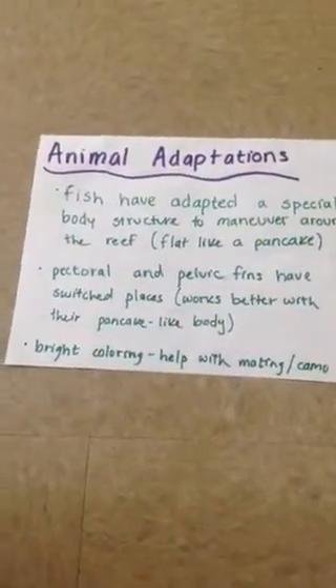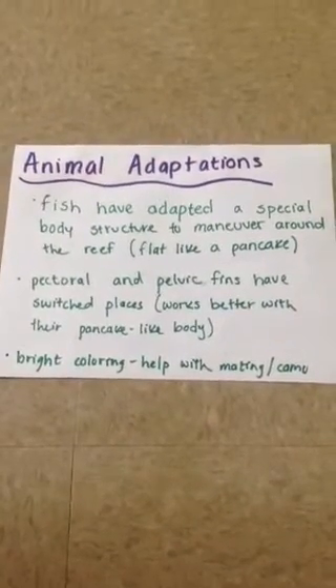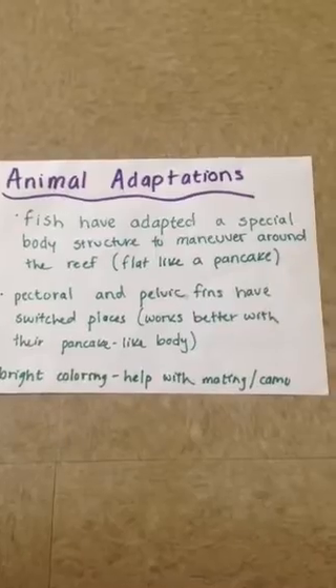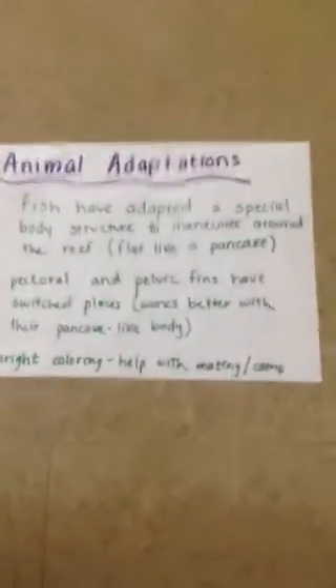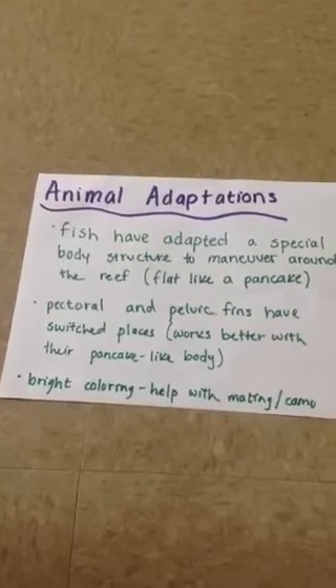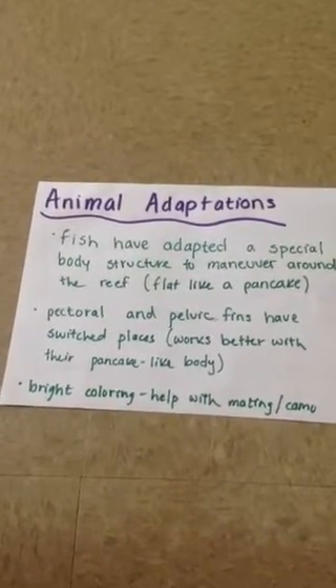Animal adaptations. Fish have adapted a special body structure to maneuver around the reef — flat like a pancake. Pectoral and pelvic fins have switched places on the fish, and it works better with their pancake-like bodies.